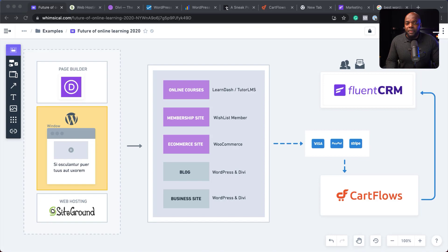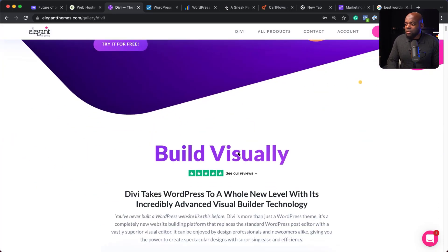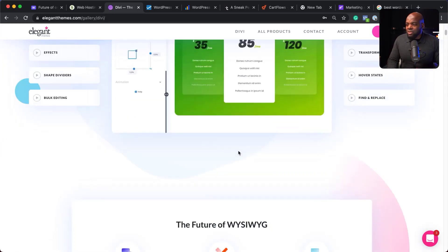This leads me to the page builder. The page builder is very important because it allows us to build our website easily. There are quite a few out there — Elementor, Beaver Builder, Breezy, and so on. But the reason why I choose Divi is because the pricing is very good. As you can see, Divi is very popular — it has 18,000 reviews and all five stars, as well as thousands and thousands of customers.